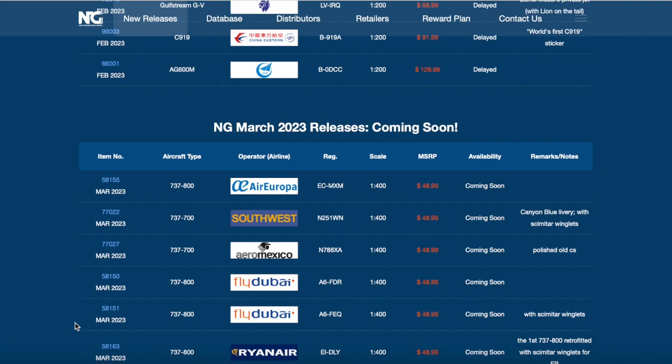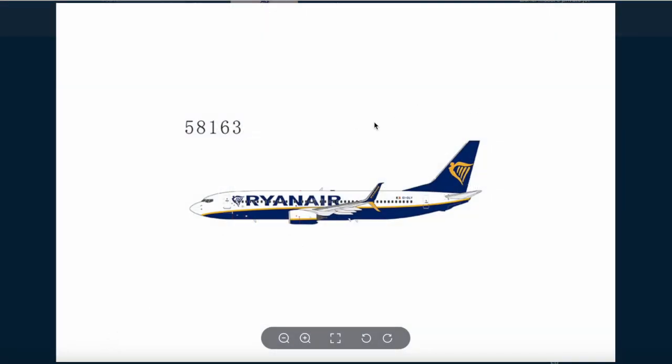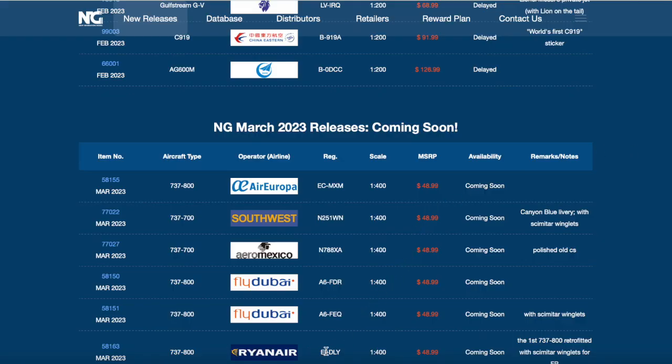Next we have a Ryanair 737-800, and this is the first 737-800 to be retrofitted with split scimitars - just like about a month back when Ryanair introduced split scimitars on the 737-800. Looks pretty interesting. I may try to get this model - I know it's an oddball but I'd get this model for the memes, from the hard landings and all. The registration on that aircraft is Echo India Delta Lima Yankee.